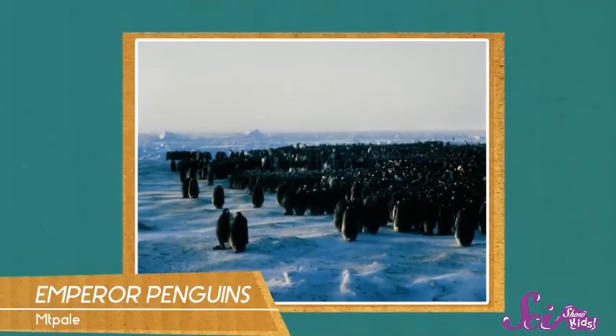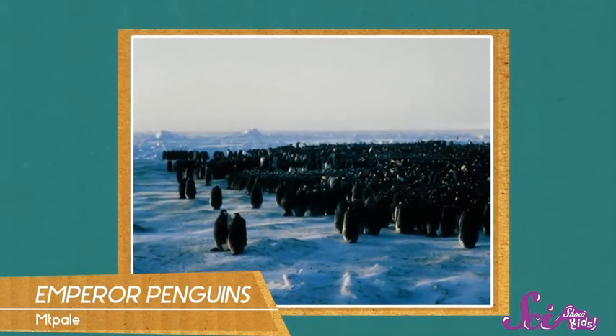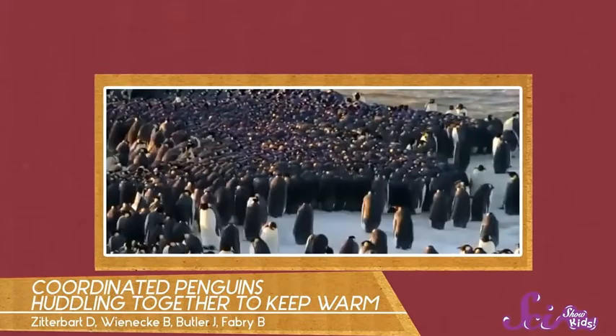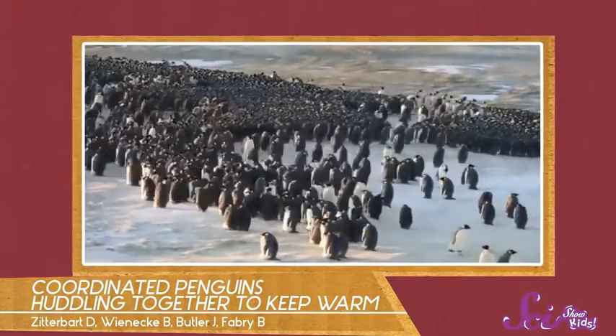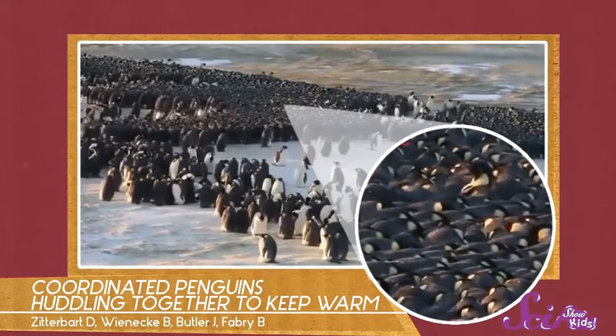But this next animal doesn't have blubber or fur. Emperor penguins have a different cool trick to stay warm — they use each other. During the coldest months in Antarctica, penguins huddle together to trap warm air between their bodies. Instead of standing alone and being totally exposed to the cold wind, the penguins squish together so they're surrounded by the body heat of other penguins. Of course, it's not so nice for the penguins on the outside of the circle, but the huddle is always moving. The cold penguins on the outside get to move to the center, while the warm penguins in the middle move out to take their turn on the edge. Way to share, penguins!